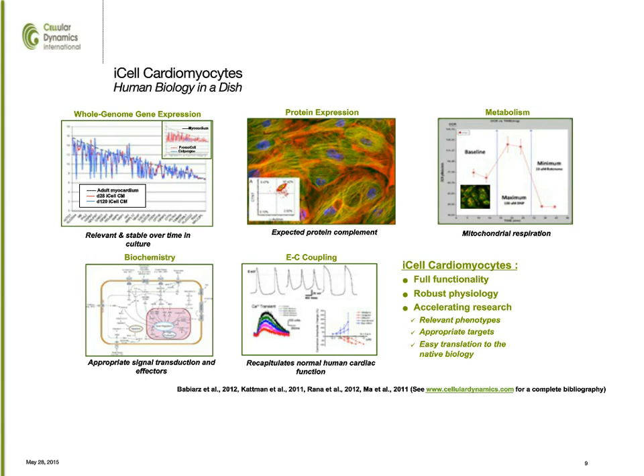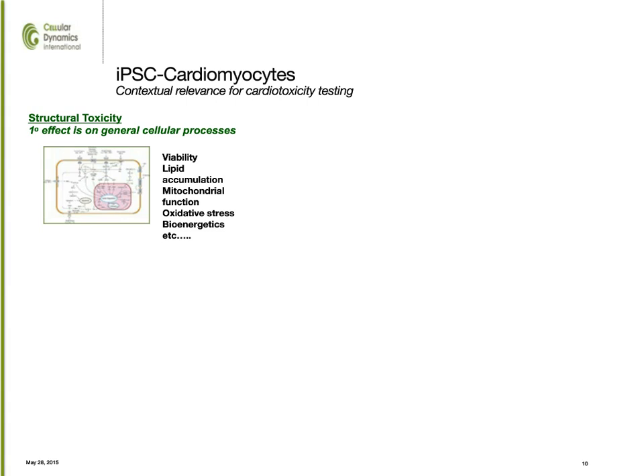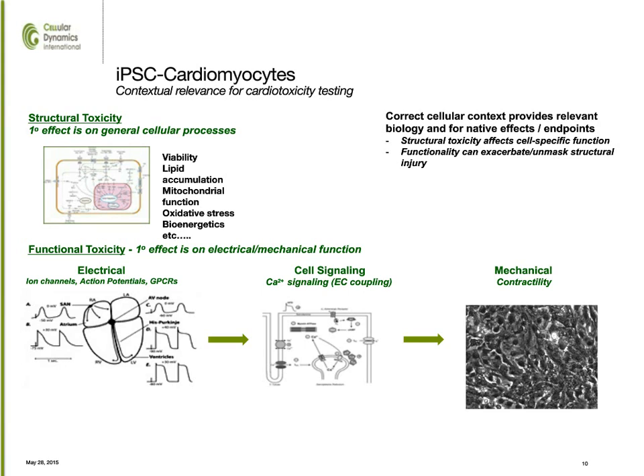The real advantage of using stem cell technology, and specifically human stem cell technology, is that it provides contextual relevance for your experiments. In the case of structural toxicity, you're looking at that structural toxicity in a metabolically and mechanically active cardiomyocyte. Similarly, for functional toxicity, you've got the appropriate functional pathways — electrical to calcium signaling to mechanical activity. One of the real advantages is that functional or mechanical activity can exacerbate structural toxicities, and structural toxicities can affect functional activity. So you've really got the appropriate feedback and interplay.